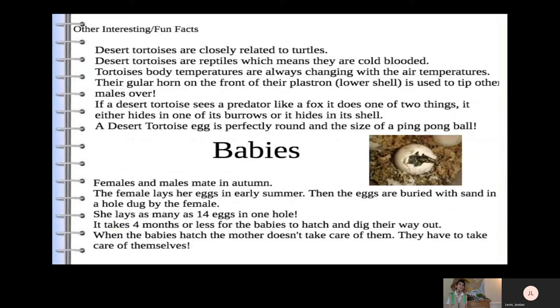Other interesting fun facts: Desert tortoises are closely related to turtles. Desert tortoises are reptiles, which means they are cold-blooded. Their body temperatures are always changing with the air temperature. Their gullar horn on the front of their lower shell is used to tip other males over. If a desert tortoise sees a predator like a fox, it does one of two things — it either hides in one of its burrows, or it hides in its shell. A desert tortoise's egg is perfectly round and the size of a ping-pong ball.